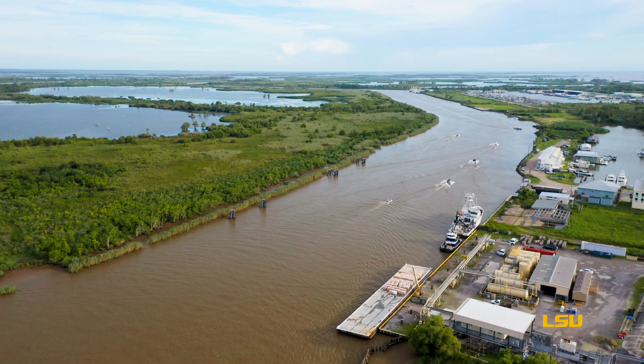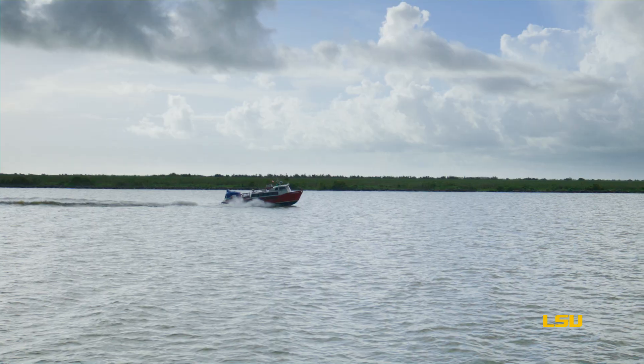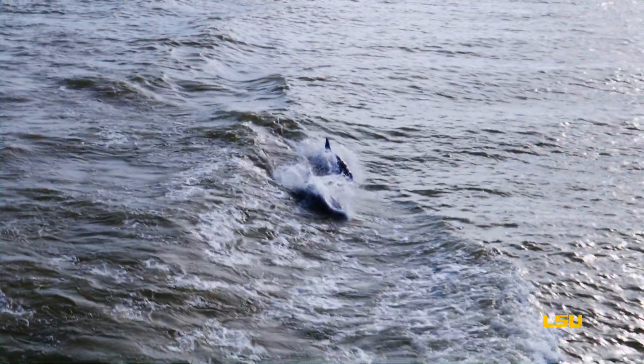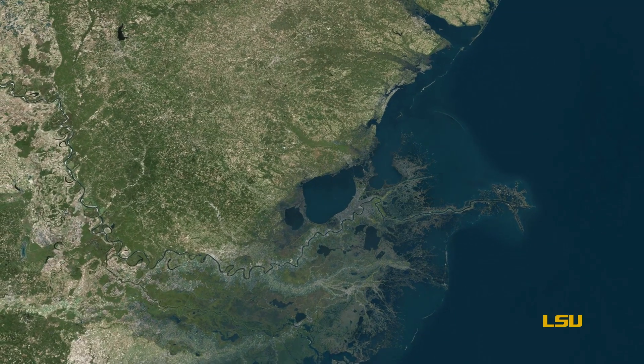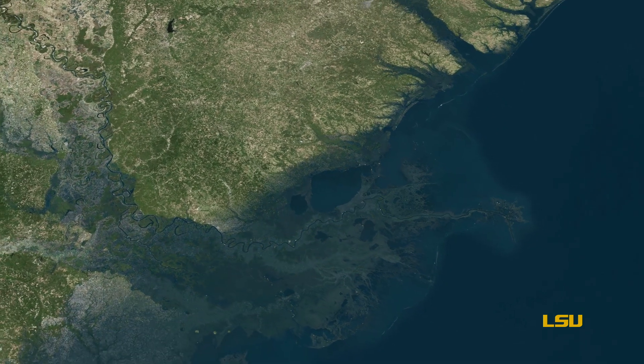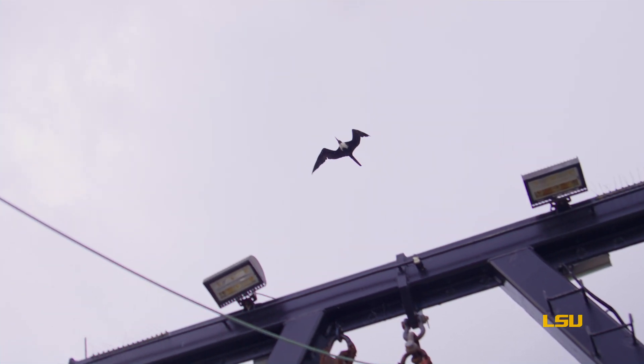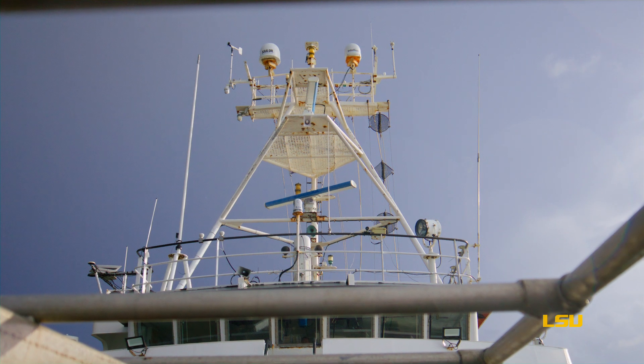About 1 in 14 people around the world live on populated river deltas that are under threat, just like the Mississippi Delta. It's a global multi-trillion dollar threat. Coastal Louisiana is facing some of the highest relative sea level rise rates in the world.